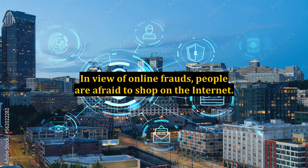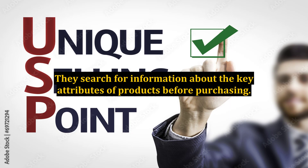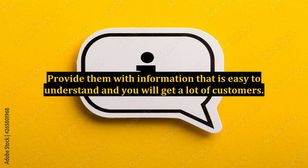In view of online frauds, people are afraid to shop on the internet. So a certificate from BBB will reassure your potential clients that the business is authentic. Customers come to a website to choose a product suitable to their needs. They search for information about the key attributes of products before purchasing. Provide them with information that is easy to understand and you will get a lot of customers.